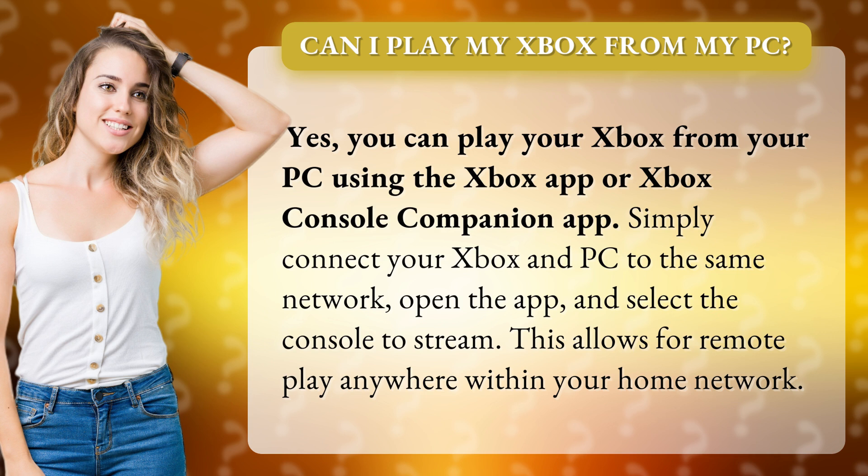Simply connect your Xbox and PC to the same network, open the app, and select the console to stream. This allows for remote play anywhere within your home network.